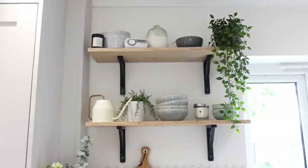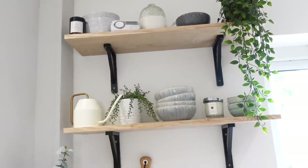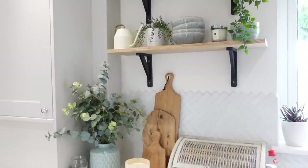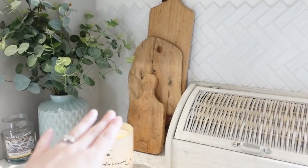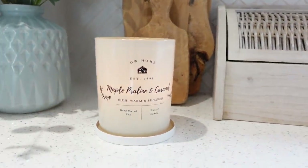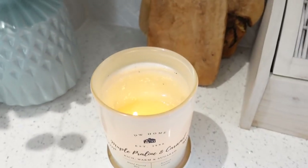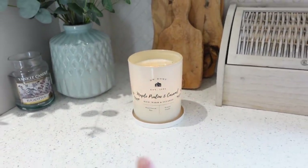This is my favourite area — the shelves I get asked about a lot were from B&Q. The plants are faux from Ikea and I've collected little bowls and things. We don't really use what's up here — it's just for display, as it's a small space. I've also got my chopping boards, a bread bin from Next, and my maple praline and caramel candle from DW Home, which is from HomeSense.